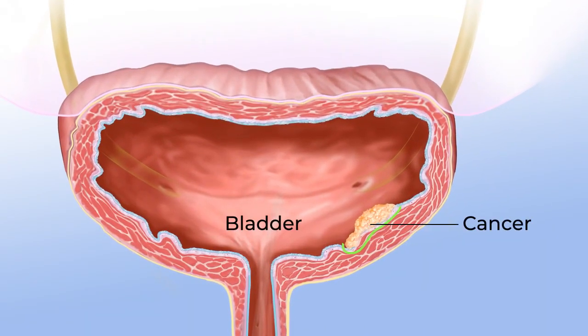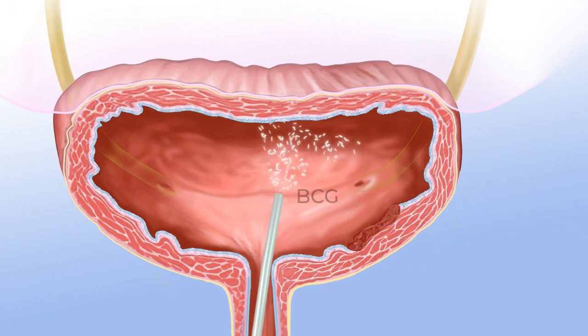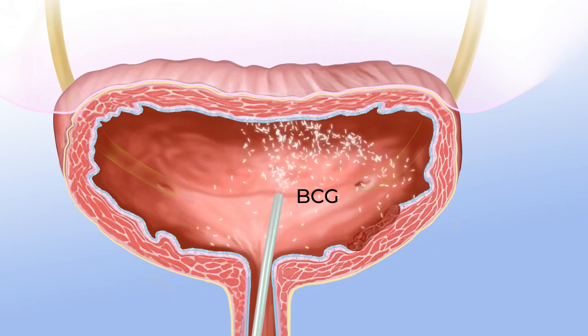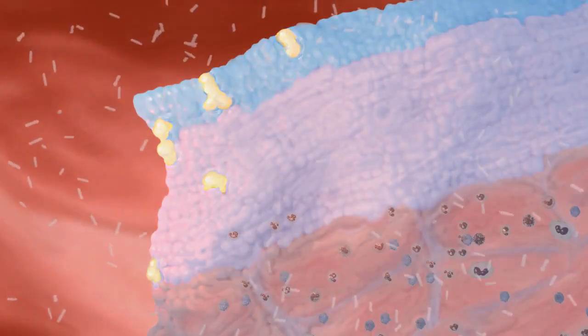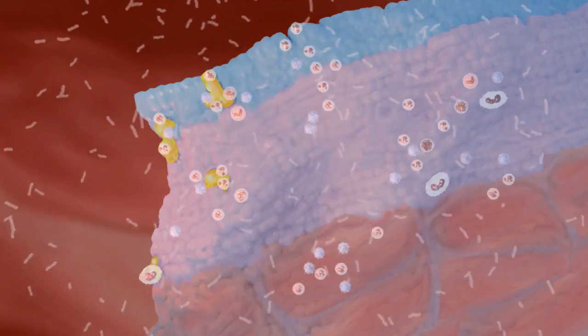For example, some patients who have had surgery to remove bladder cancer may also be treated with a substance called BCG. When BCG is put into the bladder, it can cause a nonspecific immune response that kills cancer cells that remain in the bladder after surgery. This may keep the cancer from getting worse or coming back.